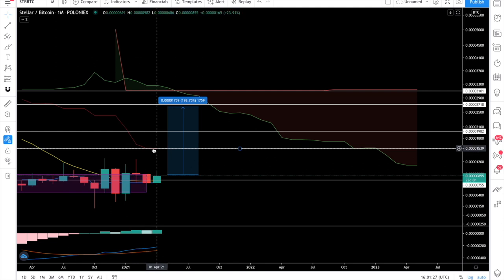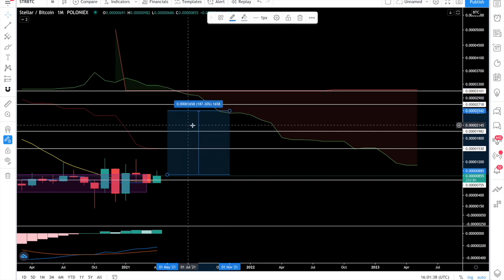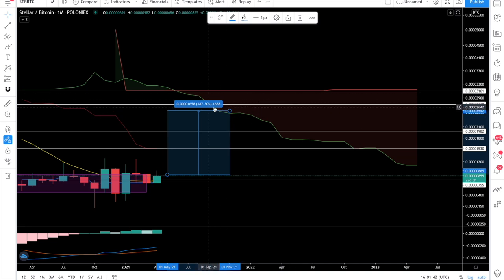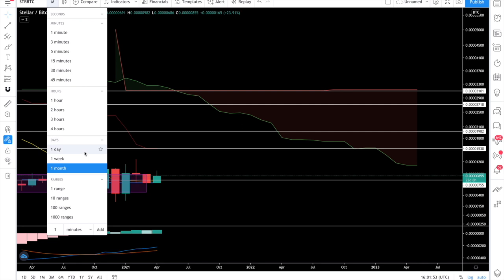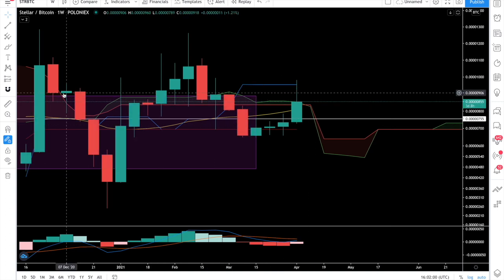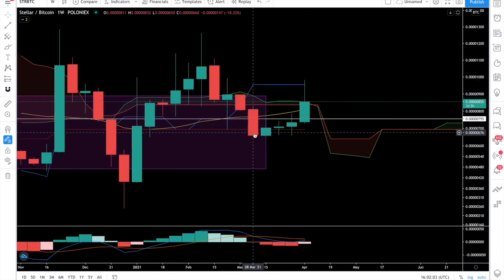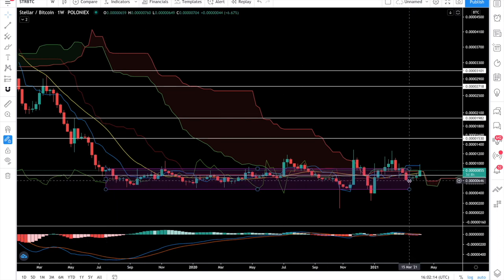Once we are able to flip 1500 sats into support, the next monthly resistance is at 3100 sats. Whenever we approach that red cloud, which is somewhere around 2600 sats, that's still around 200% from here. On the weekly chart you can see that we have broken out — or are about to break out — from this accumulation range that has been in place since 2019, so almost two years have passed in this accumulation range.